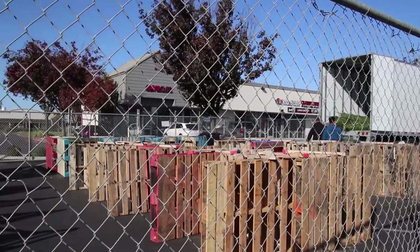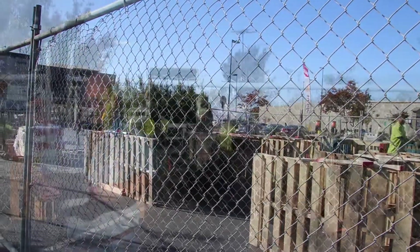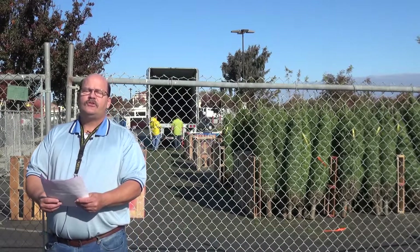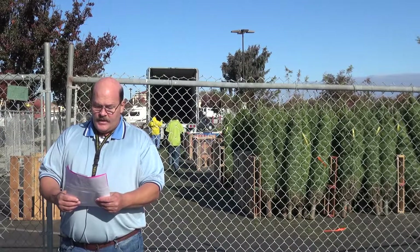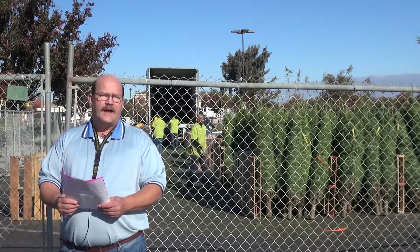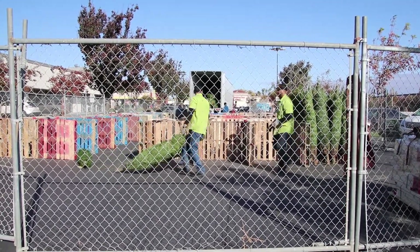Now the prices on the trees — they've got the Douglas fir, the Noble fir, the Noble fir tabletop, as well as the fresh cut wreath. The Douglas fir has a yellow plug tag and is going for $29.99. The Noble fir is going for $54.99. You can see behind me they're unloading the trees right now — again, they're between six and seven feet.